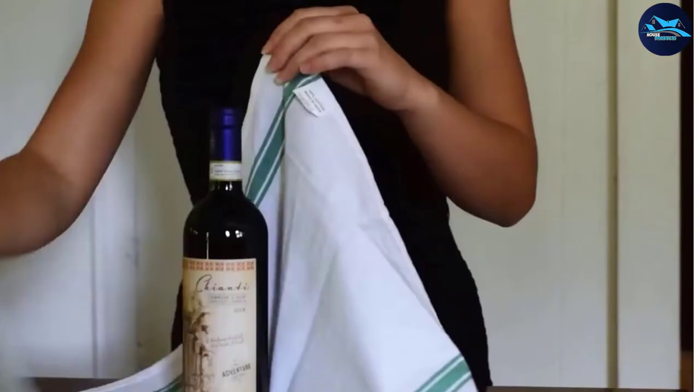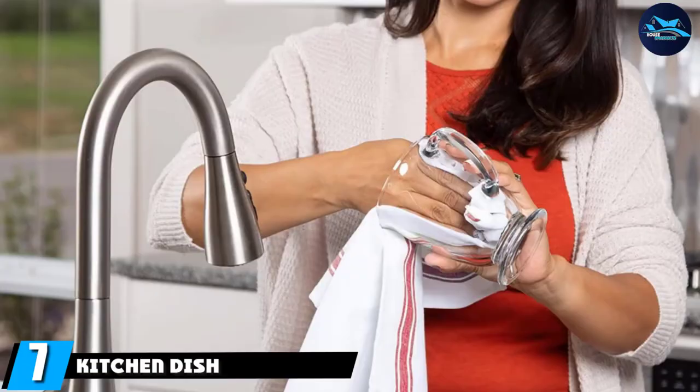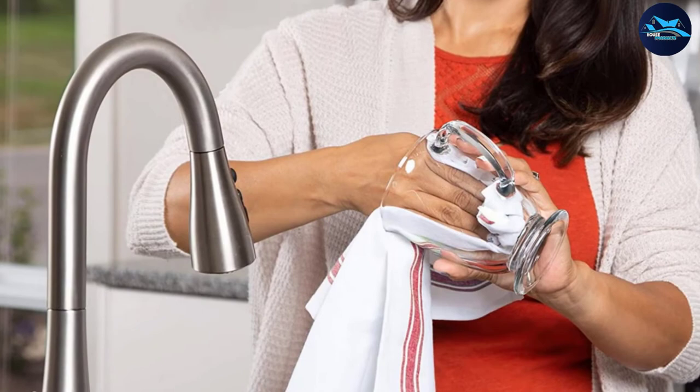Moving on to number seven, we have Kitchen Dish Towels. If you're looking to dry fine china or glassware, these flour sack towels are great for polishing up your most delicate dishes. These kitchen towels are also oversized, offering lots of surface area for drying loads of dishes.